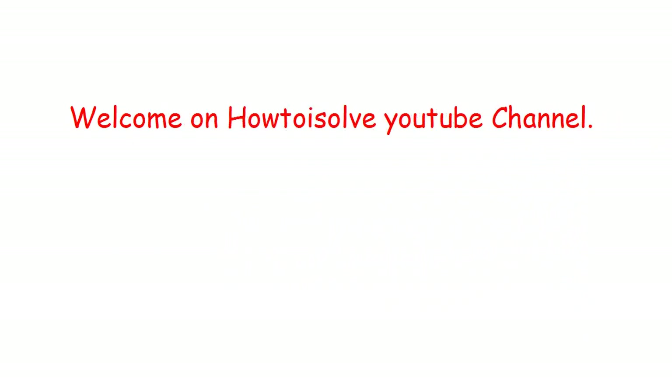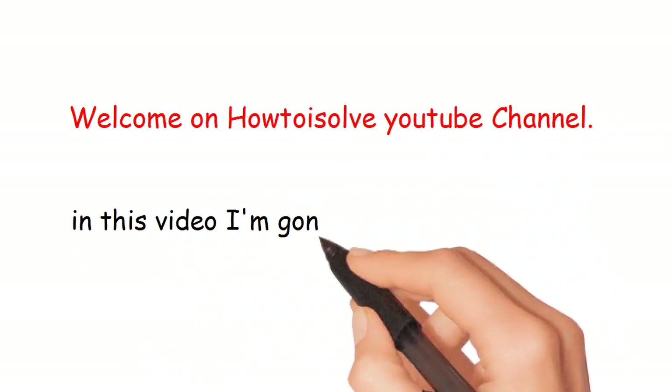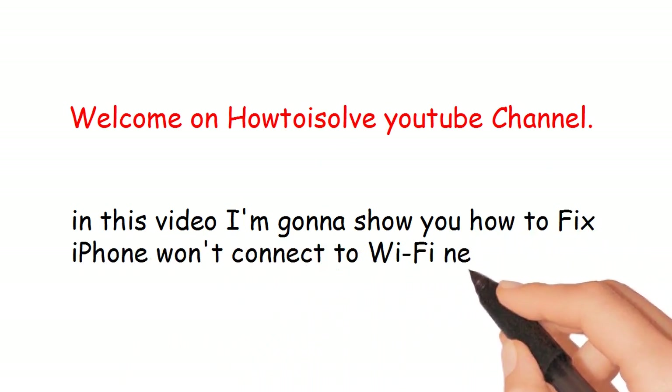Welcome to the How to Assolve YouTube channel. In this video I'm gonna show you how to fix iPhone won't connect to Wi-Fi network.